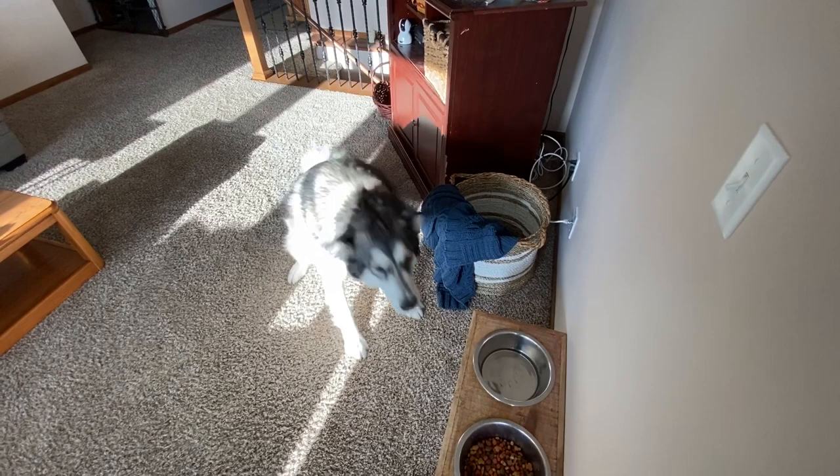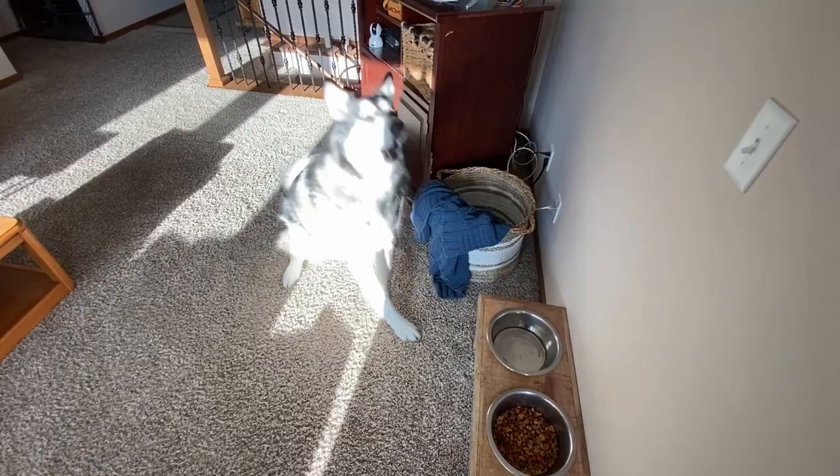All right. Good boy. You're already sitting. Speak. Speak. Speak. You got to speak. Ragnar, speak. Come eat.